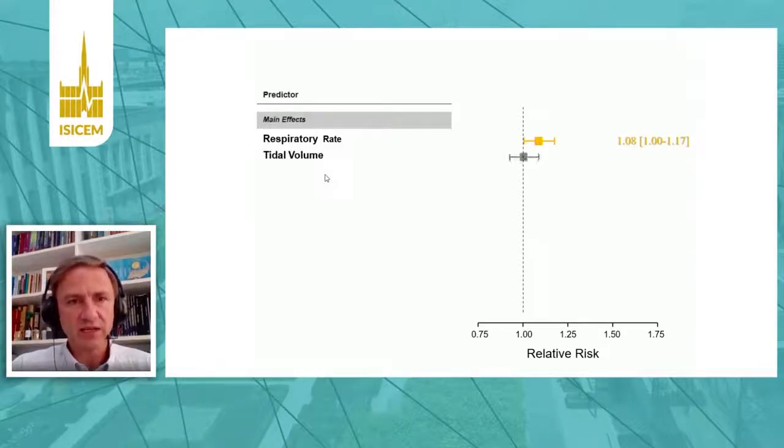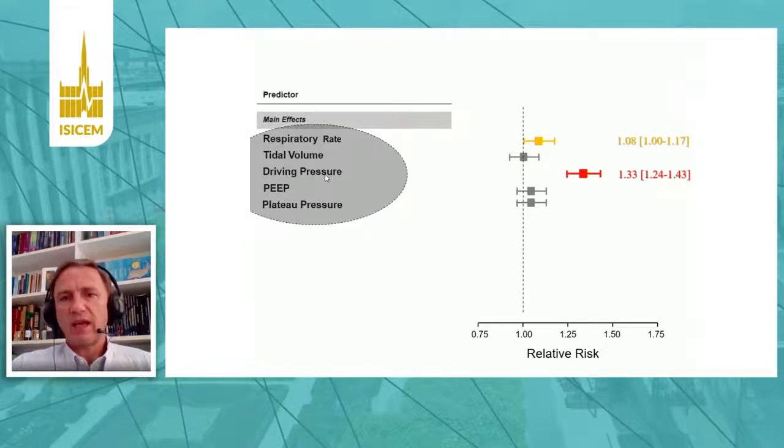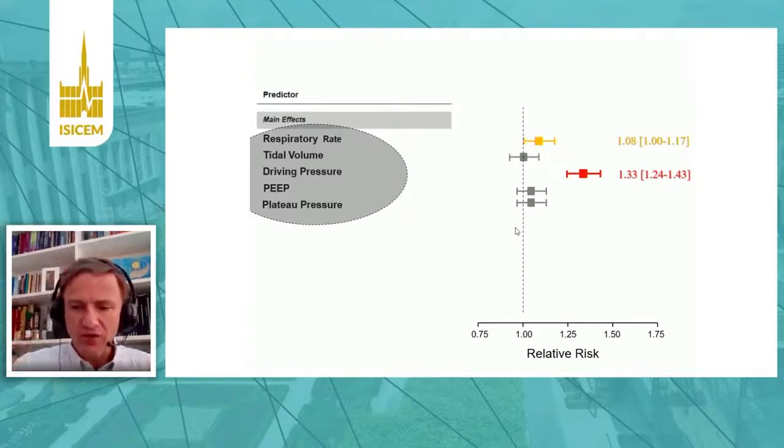We analyzed respiratory rate, tidal volume, driving pressure, and peak pressure. As you can see, all isolated ventilatory variables are in this model, and driving pressure is the most relevant one. In fact, the only two relevant variables are driving pressure and respiratory rate. All other variables were not independently important for survival.